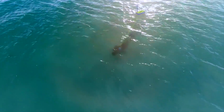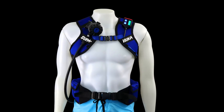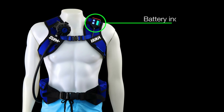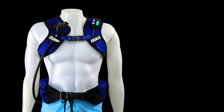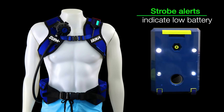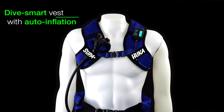Safety has always been our number one priority, so we've included a ton of features that will keep you safe in the water. The wrist-mounted controller lets you keep an eye on battery life, audibly and visually alerting you when it's time to ascend. Additional base-mounted strobe lights will activate in unison with the controller's LEDs.